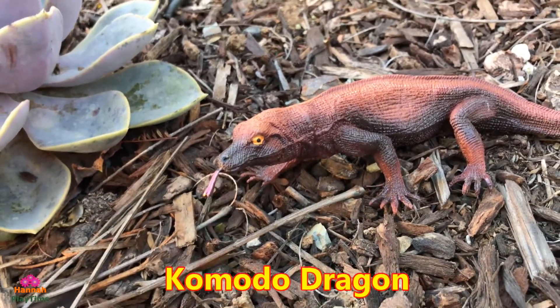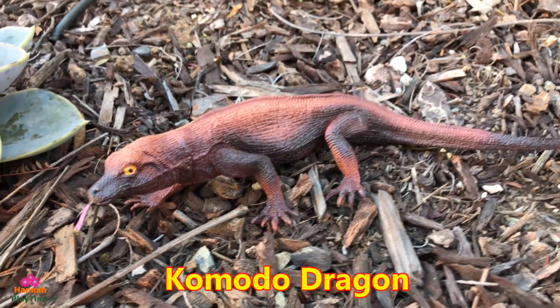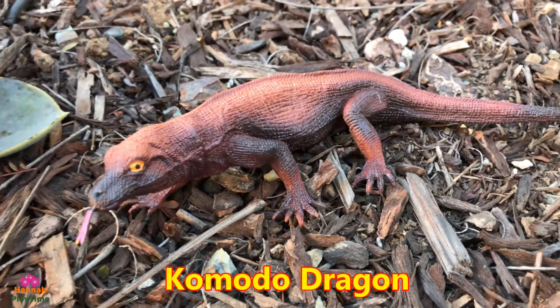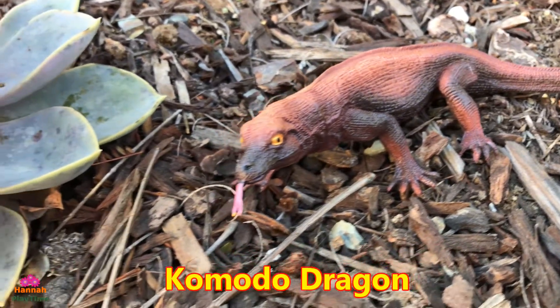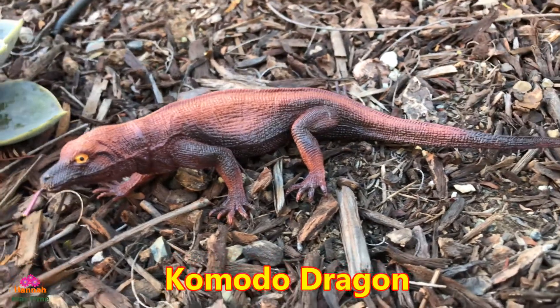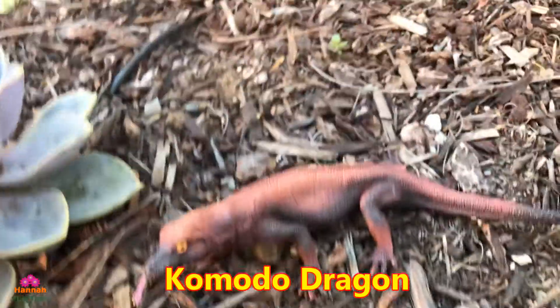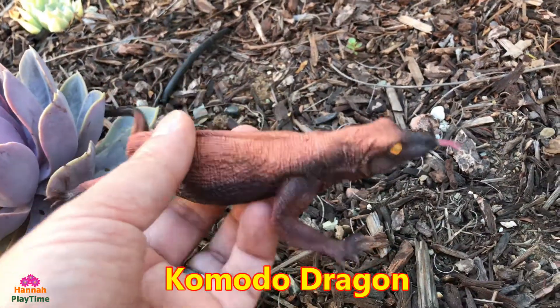They are venomous from the mouth when they make a bite, so they are pretty dangerous reptiles and pretty large. They can eat large-size mammals easily — it's a huge reptile. Take a look at these reptiles.